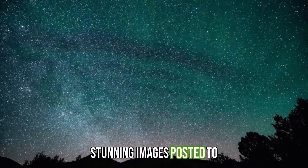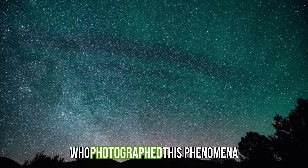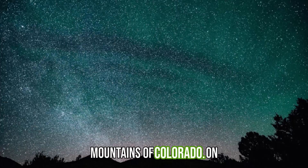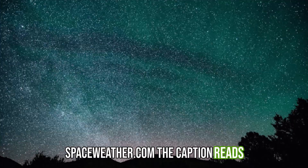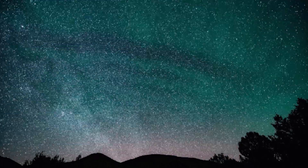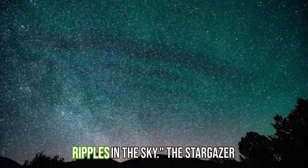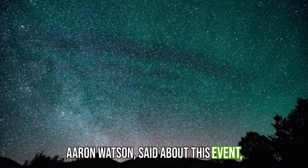Stunning images posted to SpaceWeather.com by Aaron Watson, who photographed this phenomena on February 28th from the West Elk Mountains of Colorado. On SpaceWeather.com the caption reads: 'Green is a colour we associate with spring. It is fitting then that the approach of northern spring is making green ripples in the sky.' The stargazer Aaron Watson said about this event,